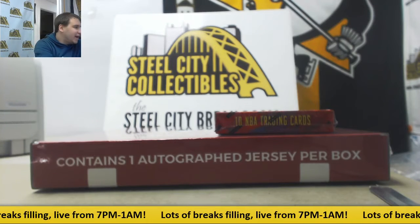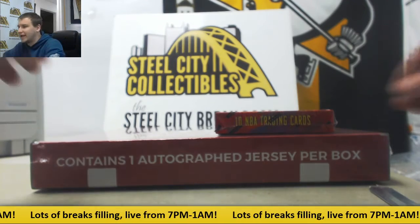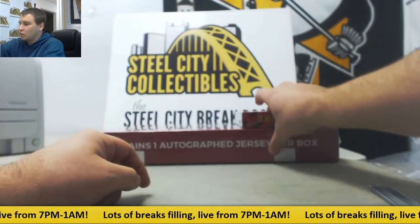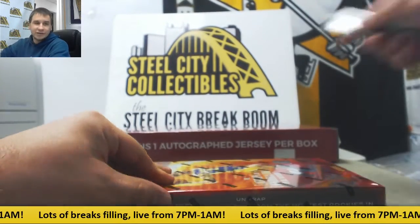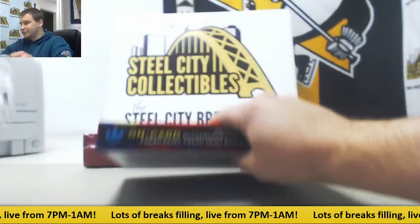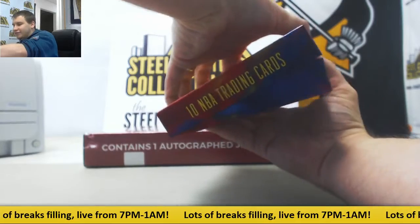Alright, next live break of the night is for Coral. We're doing one box each of 1718 Court Kings and 2018 Gold Rush Autographed Basketball Jersey. We're going to do the Court Kings box first. Illusion's coming up pretty soon, guys, and we've got some serial breaks running after that.